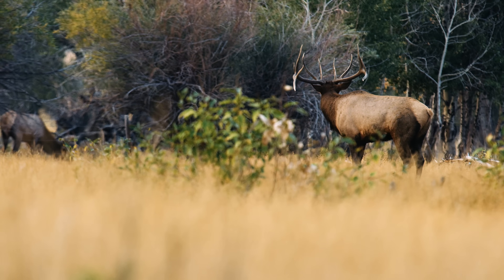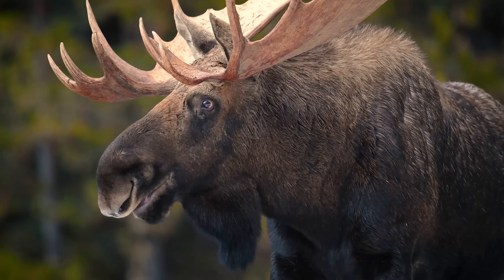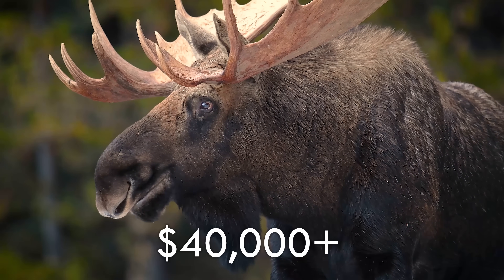The bigger the animal, the bigger the economic loss. For a moose, that number is over $40,000 per collision. Regardless of how you might feel about environmental issues and wildlife, the economic impacts alone can justify the sometimes enormous costs required to let them safely cross our roadways.